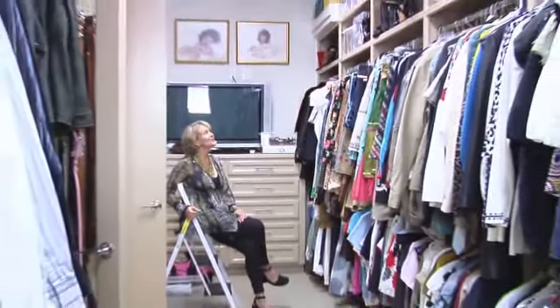Movie anyone? I hope you brought your popcorn. Oh wait, we're in the closet. I could just move in here.